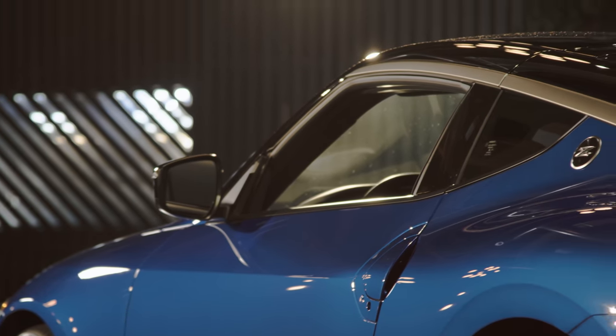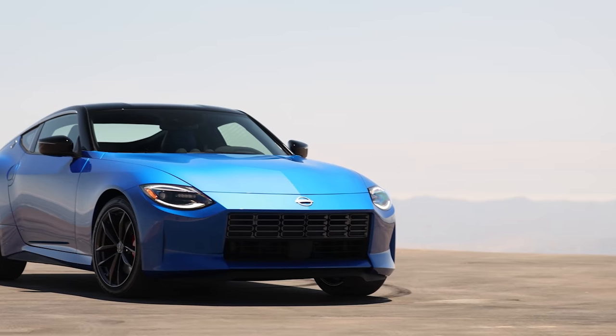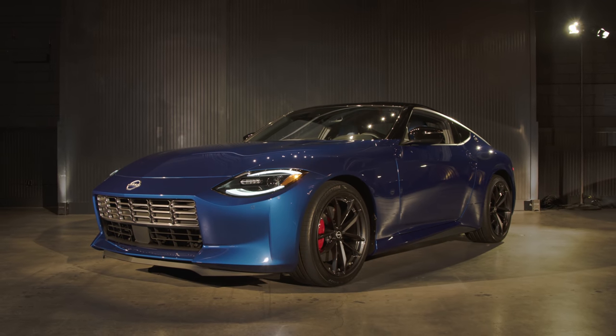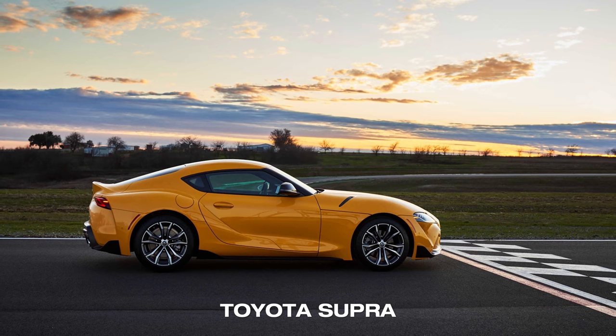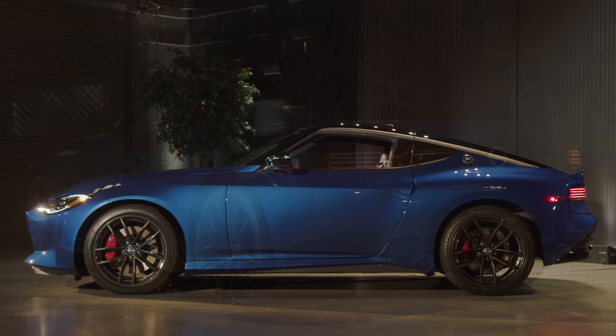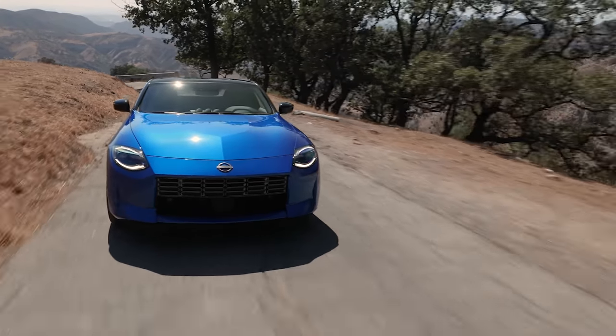In terms of overall dimensions, the Z is much smaller than a Ford Mustang but about the same size as a Toyota Supra. The Z and the Supra have almost exactly the same length from nose to tail, but the Z actually has three extra inches of wheelbase — meaning shorter overhangs at the front and rear. The extra space between the front and rear wheels could also be a big help for ride comfort. If it's better than the Supra in that area, that would be great, because we didn't think the Supra did all that well when it comes to comfort on the road.